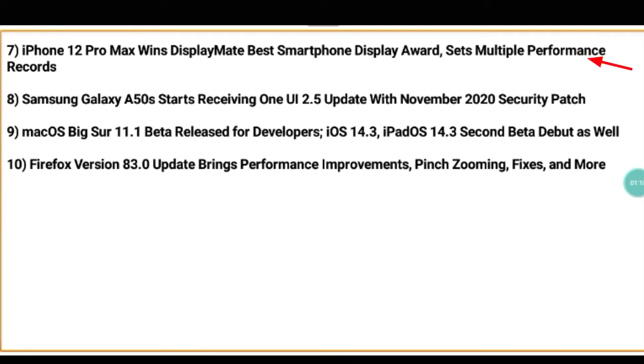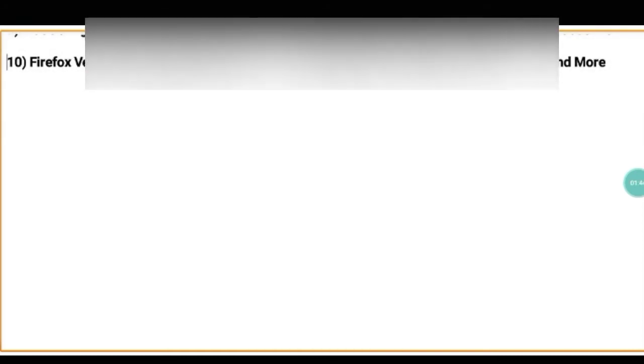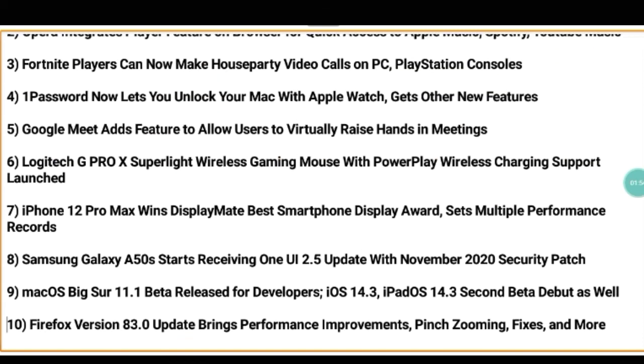The eighth technique is Samsung Galaxy A50s starts receiving One UI 2.5 update with November 2020 security patch. The ninth technique is macOS Big Sur 11.1 beta released for developers, iOS 14.3 and iPadOS 14.3 second beta released as well. The tenth technique is Firefox version 83.0 update brings performance improvements, pinch zooming fixes, and more.